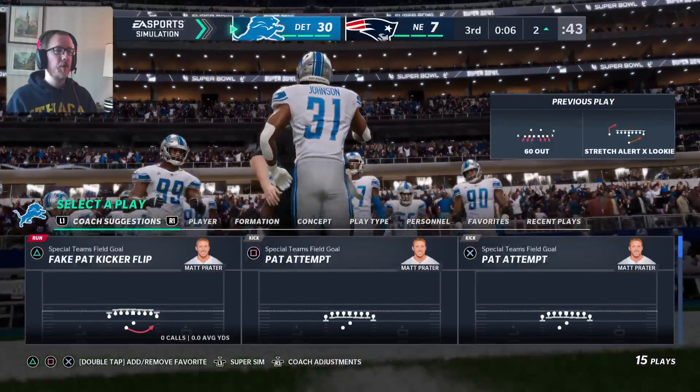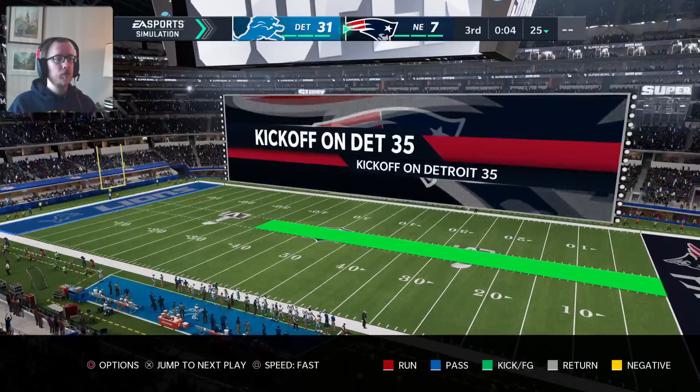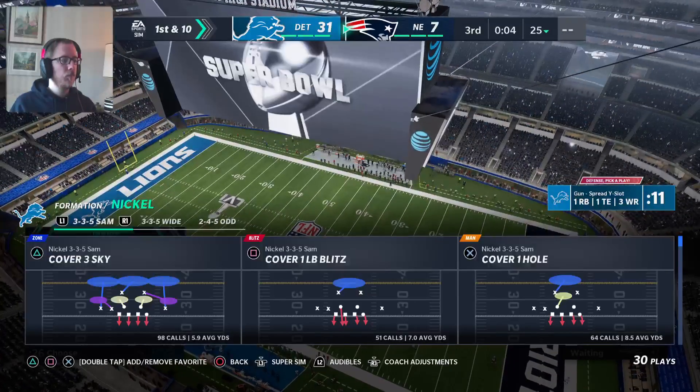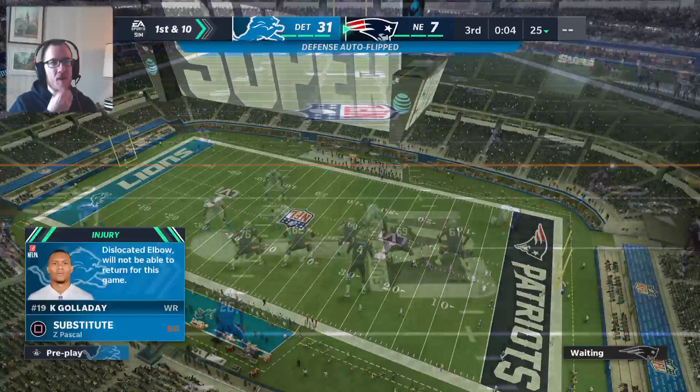Kenny got hurt on that one. I'm sure he'll be okay. Let's just play straight up cover two man the rest of the game.